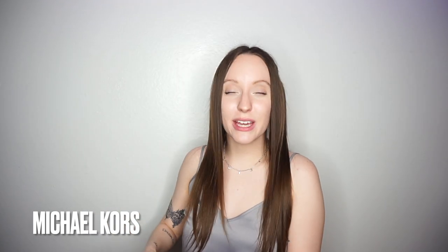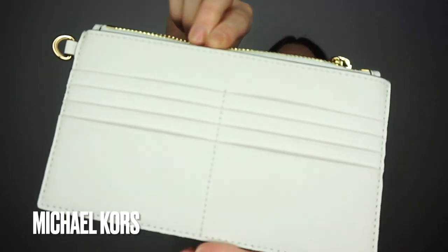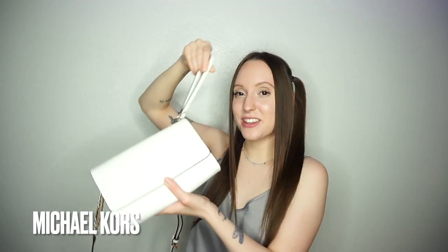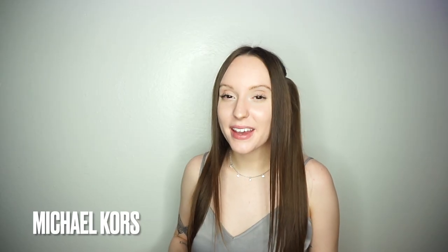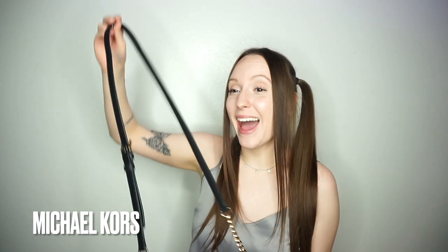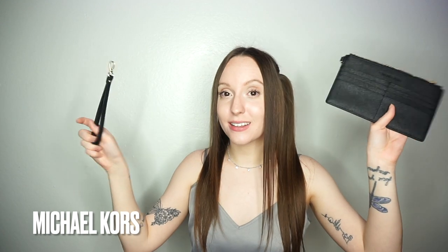It's a three-in-one bag, so you can have it open with a lot of room, or it comes with a little attachable wallet that you can clip in the center. It also comes with a little lanyard keychain thing so you can just hold it as a clutch or clip the wallet. Then about a month later, I checked back on their website and they had my dream black crossbody bag. I am obsessed with it — I literally take it everywhere, and it also comes with the wallet and keychain.